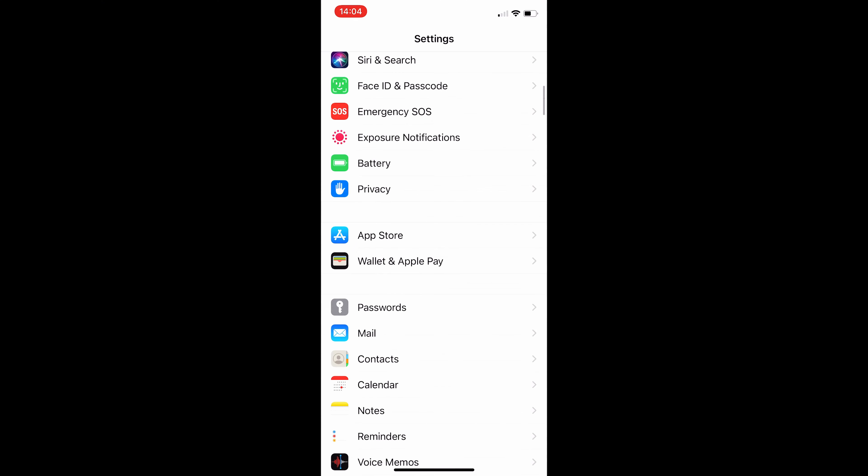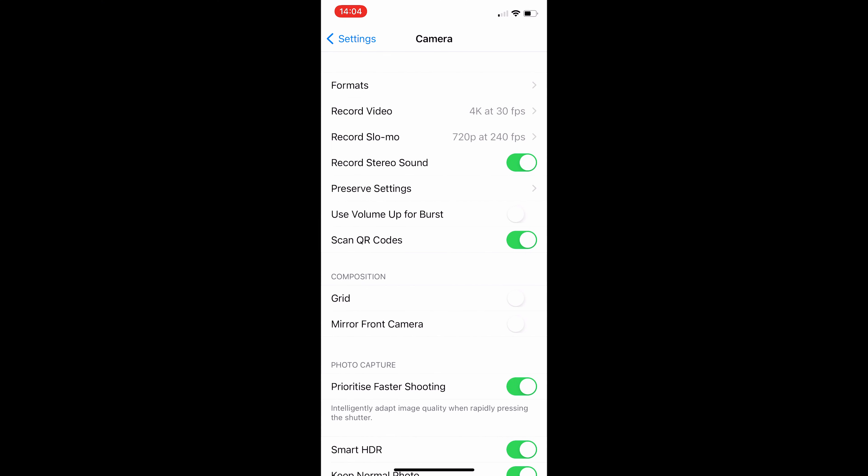If you're into photography, you should enable the rule of thirds grid. It'll help you better compose your images, and you do this by going into Settings, then Camera, and then enabling Grid.